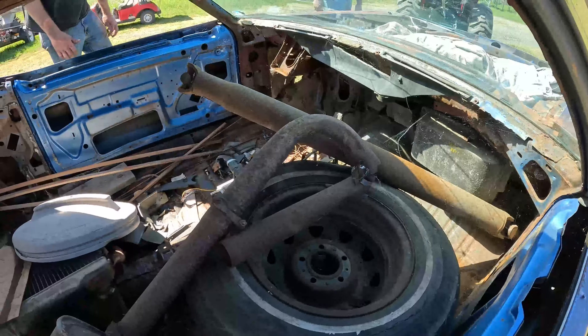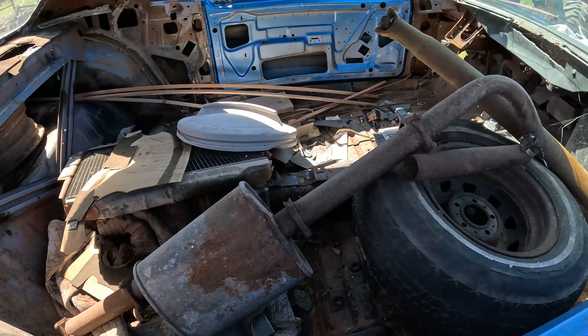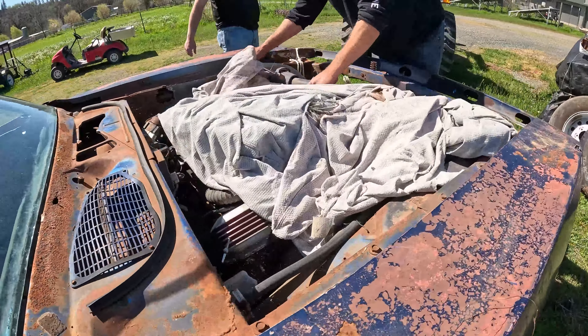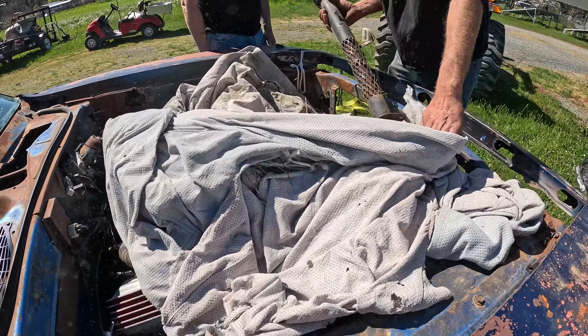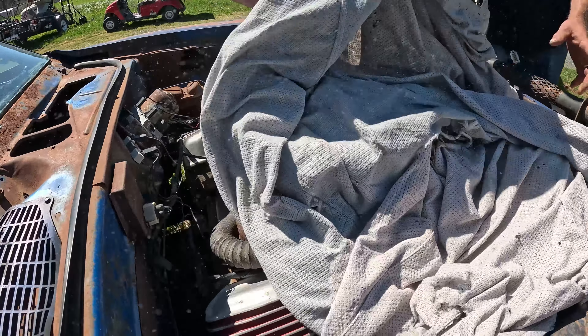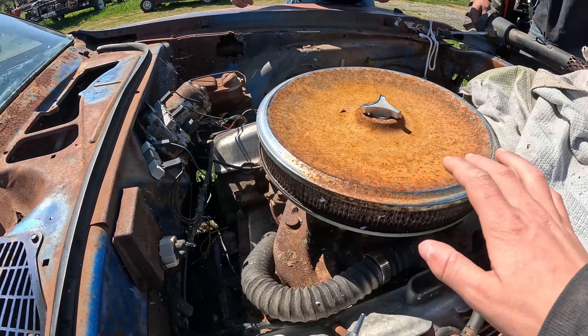This Cuda belongs to a friend and there's a motor in it that is not original to the car — we want to take it out. This 71 Cuda has a 413 motor, and come to find out that steering column doesn't go to the car either. We tried it out and it did not work.